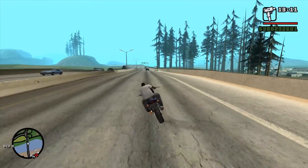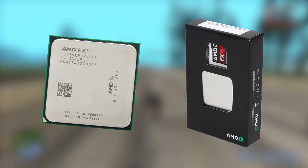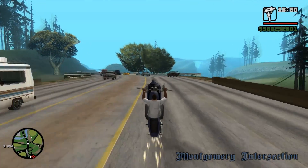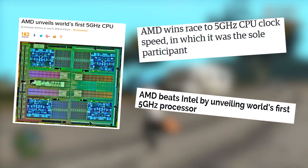One such CPU that fascinates me every time I think about it is the FX9590. Back in 2013, before its launch, it was the subject of many articles focused on what was to be the world's first commercially available 5GHz processor.